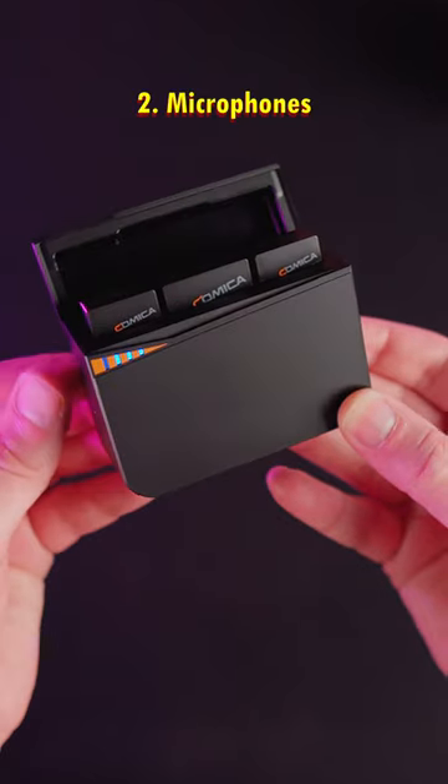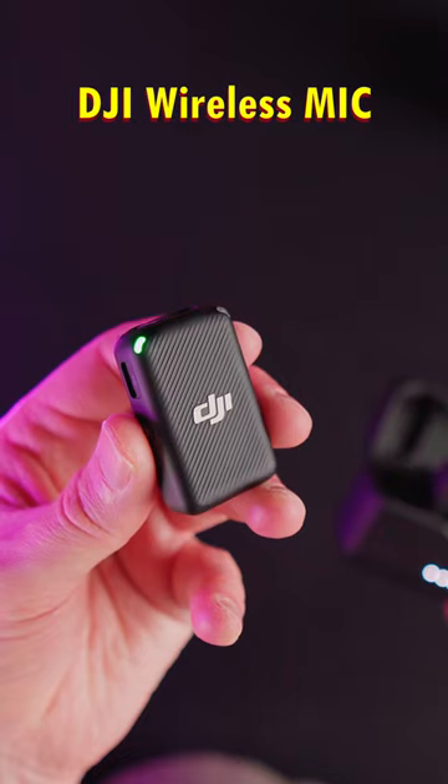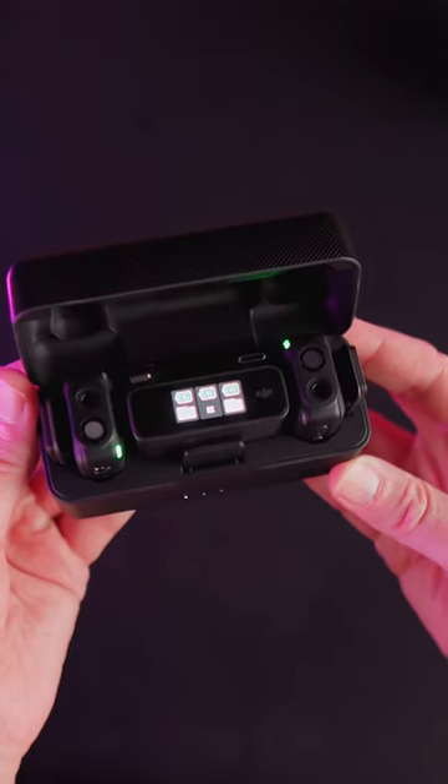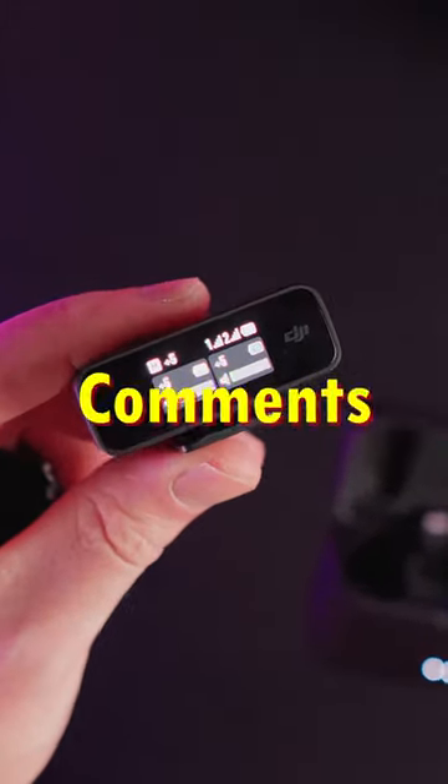Next, let's talk about microphones. My top picks here are the Vimo C, the DJI Wireless Mic, and the Rode Video Mic NTG. Each has its own unique features and advantages, so make sure to watch the full review to learn more. Link in the comments below.